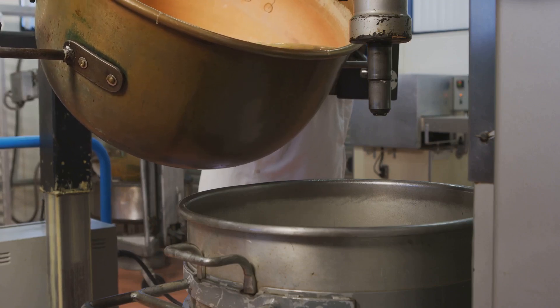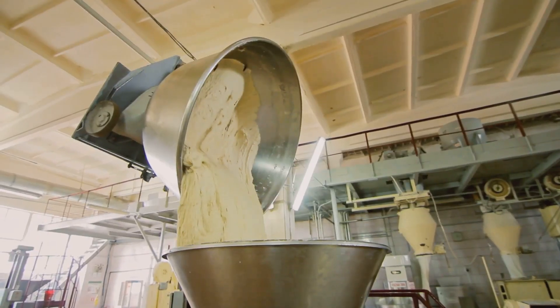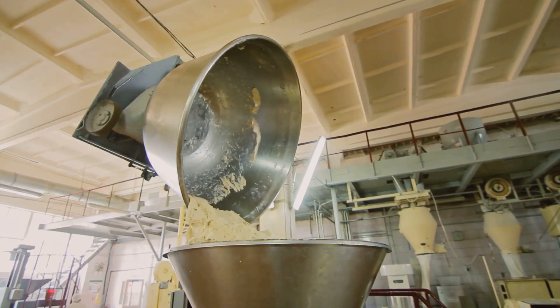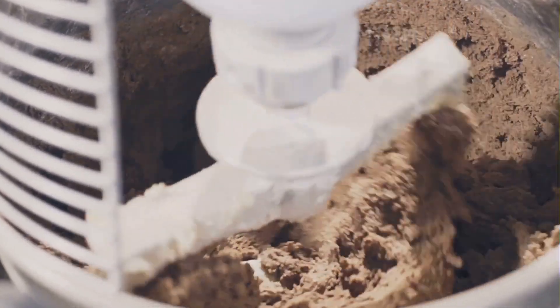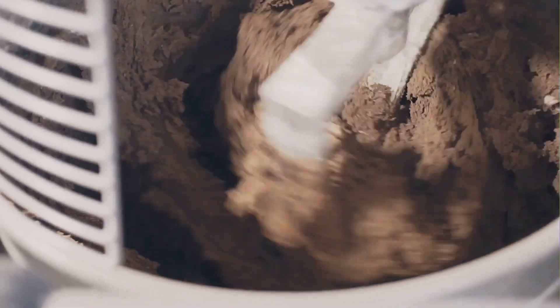First stop, the mixing room. This is where the magic begins. We're not talking about your grandma's stand mixer here, folks. These things are huge. They can mix enough dough to feed a small army. Imagine a cement mixer, but instead of concrete, it's churning mountains of dough. The sheer volume is astonishing.